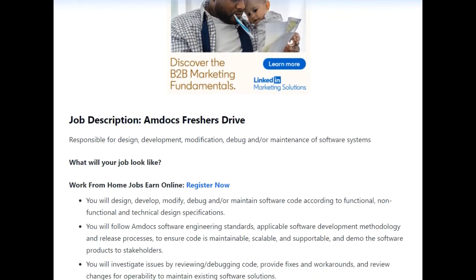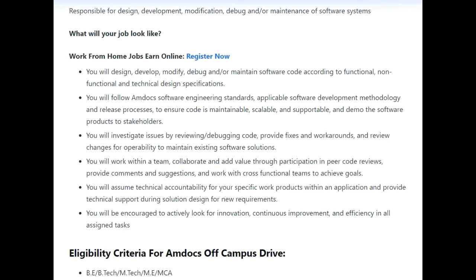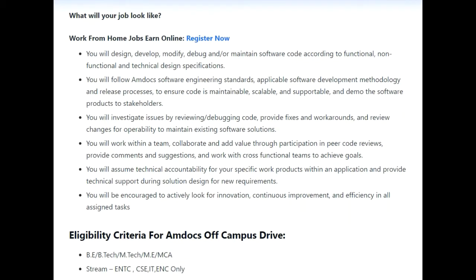Regarding the job description, you will be responsible for design, development, modification, debug, and maintenance of software systems. They have also mentioned what your job will look like in further detail. I will provide the link in the description box of the video, so if you want to read all that information you can simply visit that link.